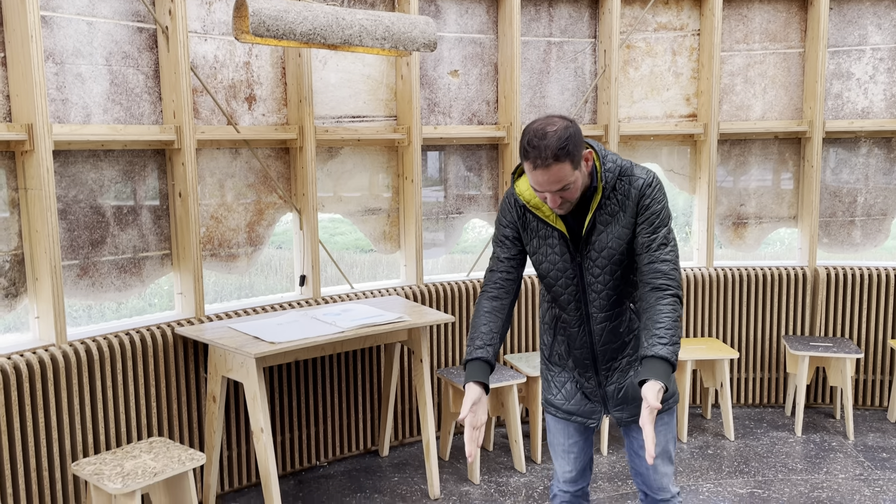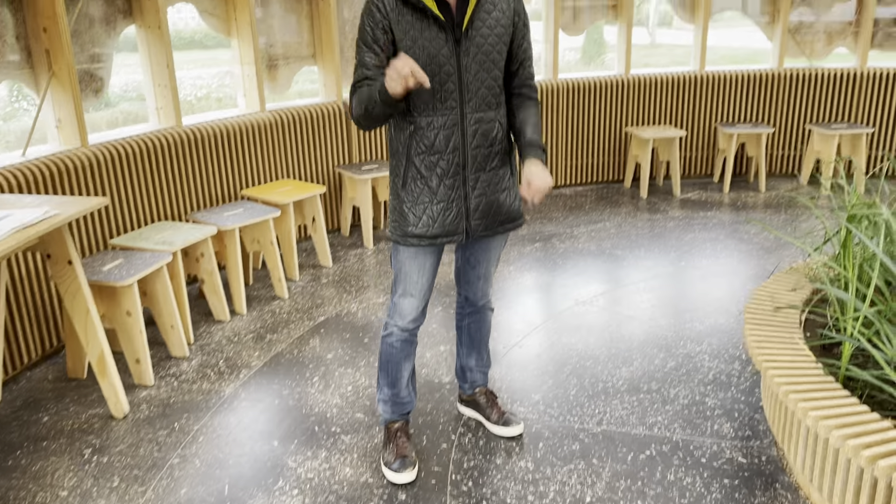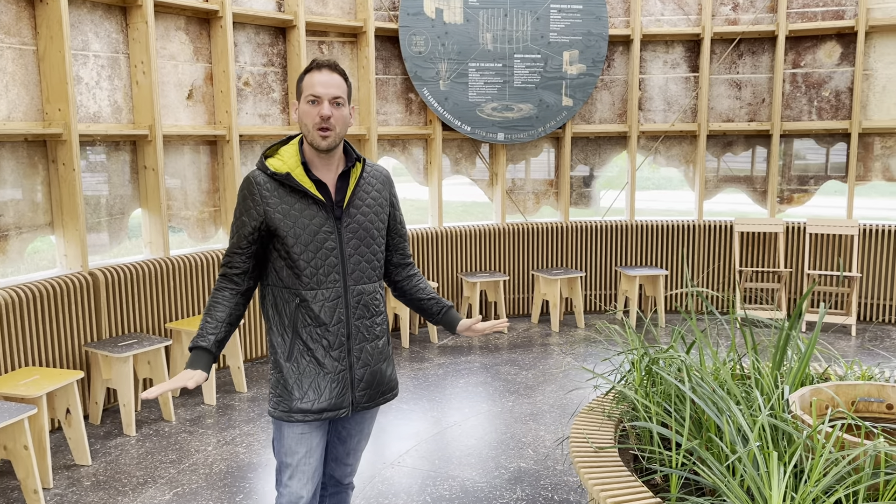The whole pavilion is made out of nature. Look at the floor — it's made out of potato burlap, which is jute, and cattail, the same plant as the panels. This floor has been here for three years, thousands of people have walked over it, and it's still superb.